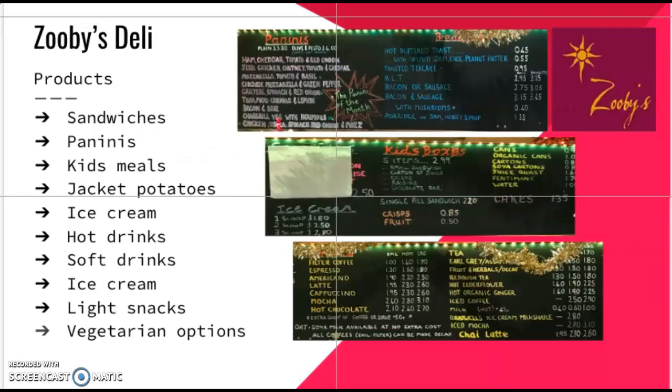Zoobies is a family-friendly venue which serves daytime meals, snacks and drinks. They are open all day from 8:30 to 5pm, so it is very accessible for students wanting a bite to eat. They use ethically produced and organic ingredients in all their meals. The deli is independently run and offers table service or takeaway, which would appeal to students who can take their meals to lectures or the library when studying.